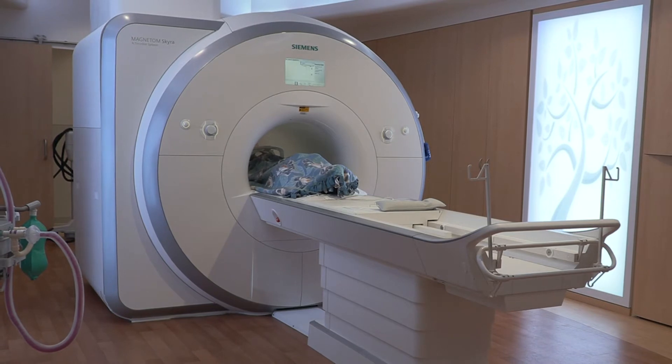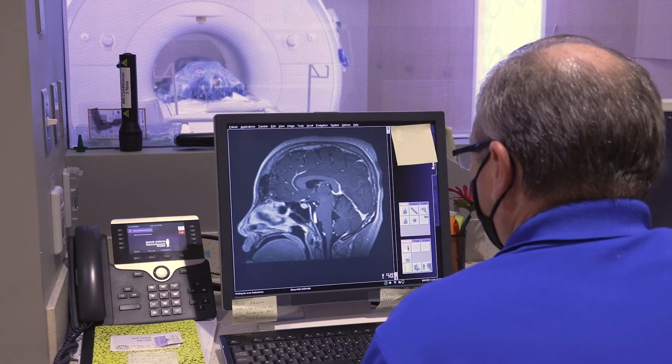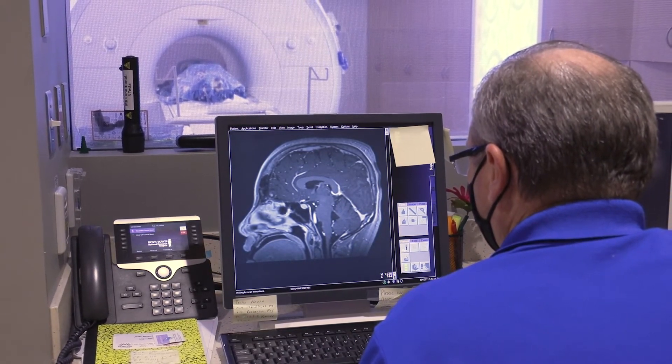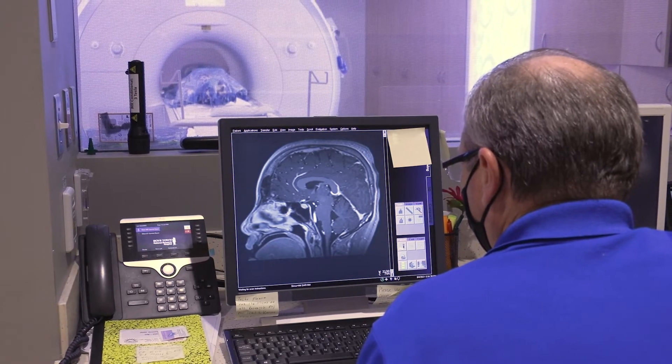The MRI makes a lot of different sounds when taking your pictures, like loud humming, beeping, clicking, and knocking — like this. You can wear special headphones that will help block out noises during your pictures. Remember to hold still, just like your practice.